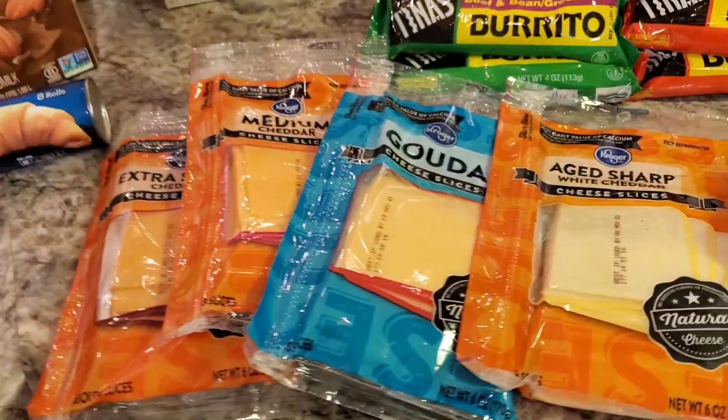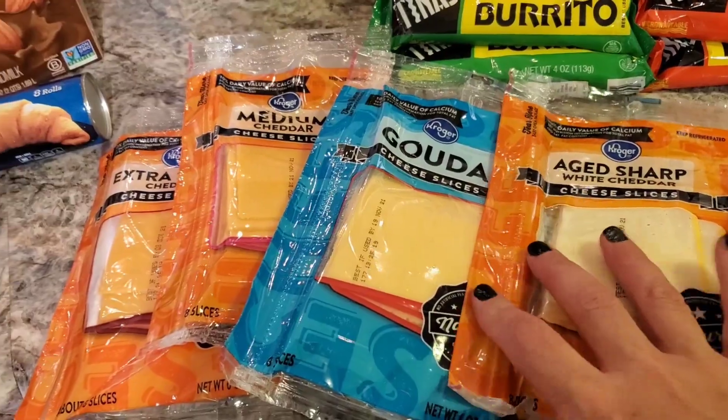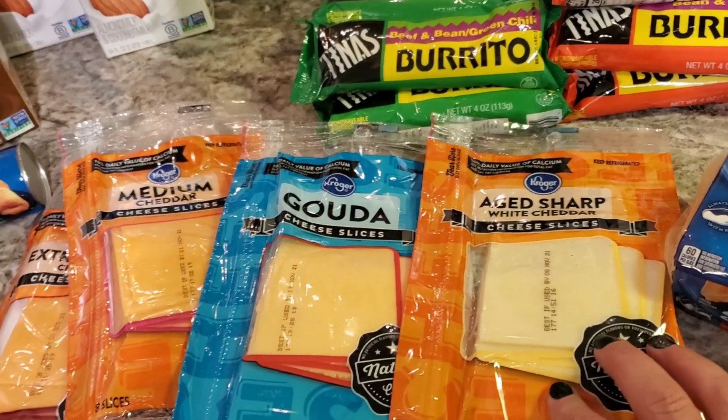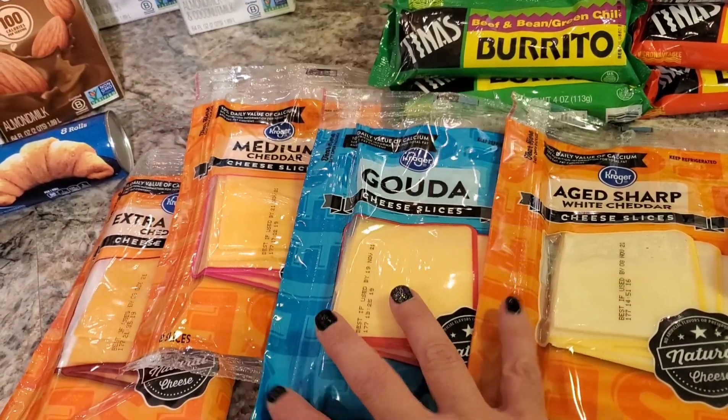We needed some sliced cheese, so Kroger had their brand on four for six. I grabbed four: an Extra Sharp, a Medium Cheddar, a Gouda, and an Aged Sharp White Cheddar. These were the four kinds that were left — the store was pretty empty of those.